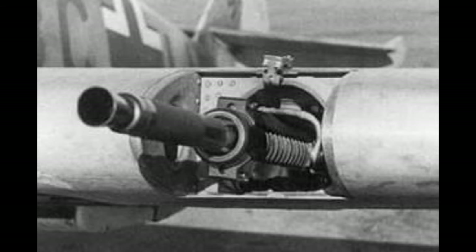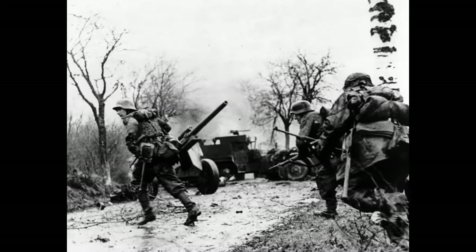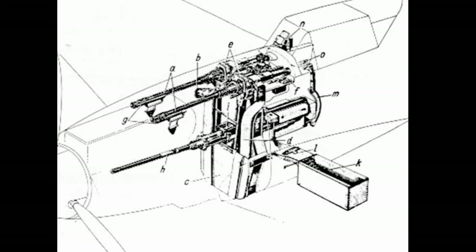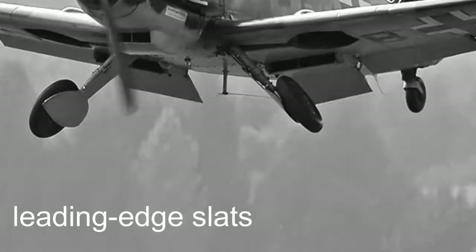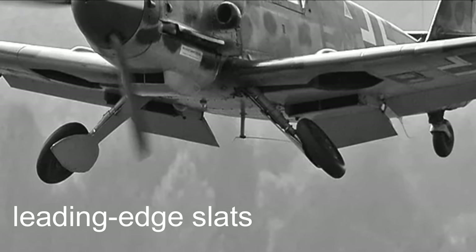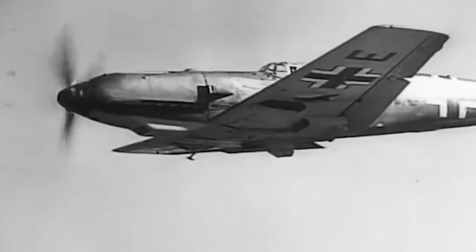The Bf 109's evolution encompassed armament upgrades and design refinements that mirrored the dynamic nature of World War II combat. From traditional machine guns to powerful cannons, its armament evolved to adapt to changing warfare tactics. Innovations like automatic deploying leading-edge slats improved maneuverability during dogfights. The aircraft's ability to overcome undercarriage challenges and recover from incidents underscored its resilience and commitment to improvement.